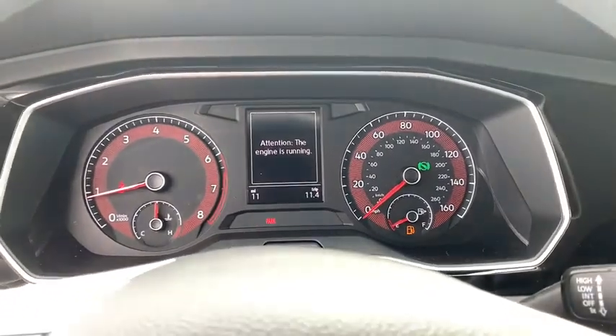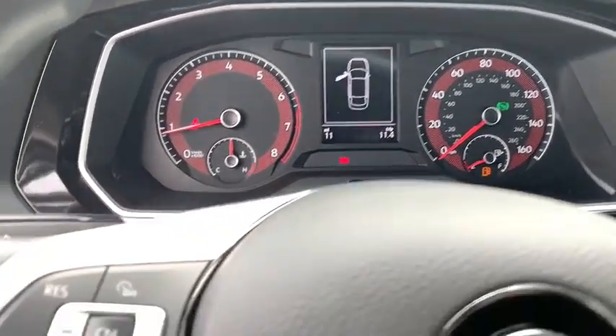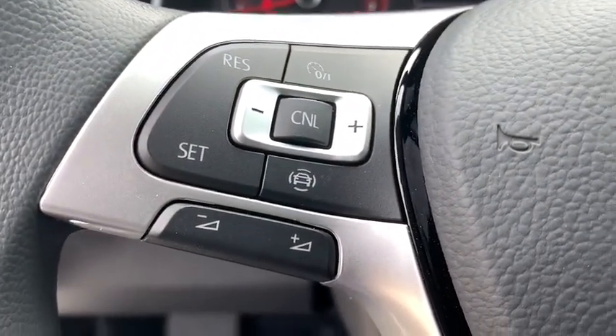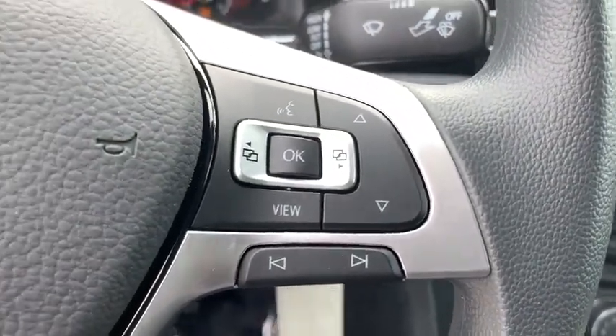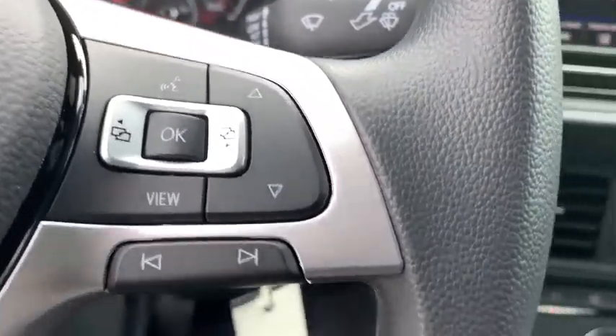Front auto-off headlights, rear defrost, AM FM stereo radio, child safety locks, bucket seats, MP3 player, passenger airbag, electronic stability control, power door locks.